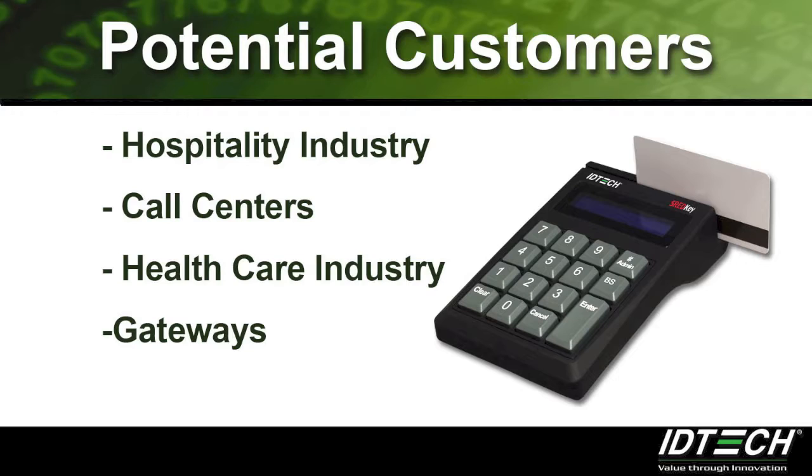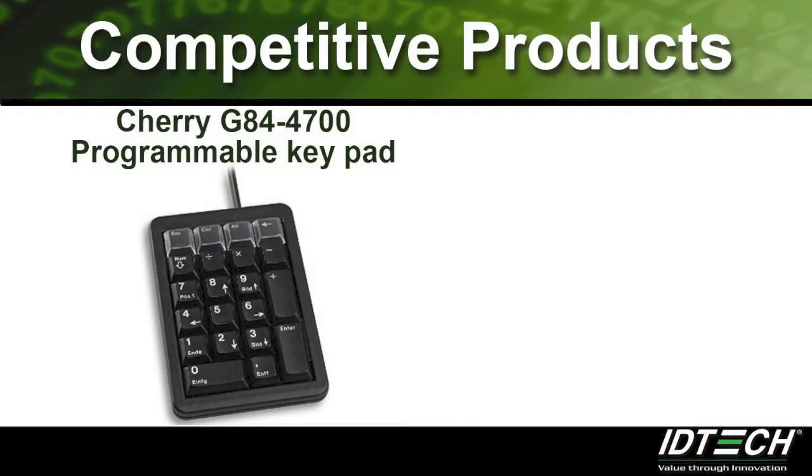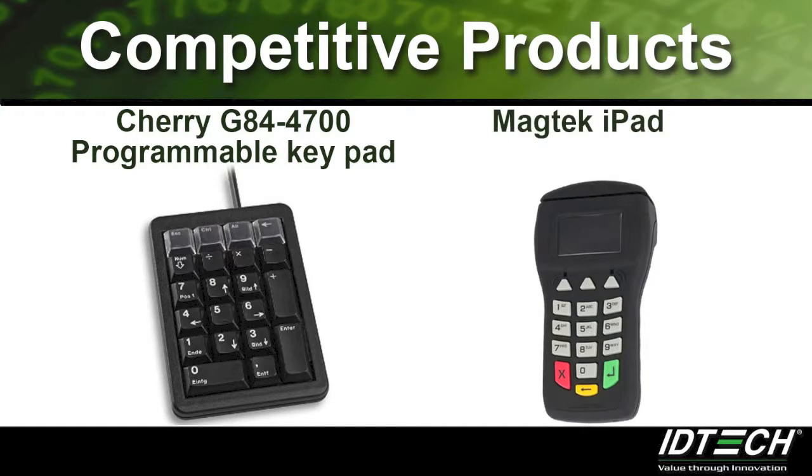Some gateways buy our ThreadKey and put a solution together to sell to end users. Other gateways introduce customers to buy directly from us. When our products are integrated by a gateway, it brings us more opportunities. Our competitors are Cherry's G84-4700 programmable keypad and Magtek's iPad.